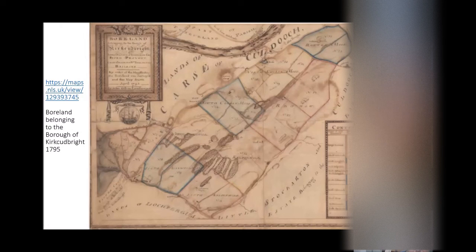The other map I want to look at is the burgh map of the lands of Borland that belong to Kirkcudbright town. This is a stunning piece of work — the detail is immense. There are all sorts of things in there that wouldn't be on those other maps we looked at earlier. The wonderful part of it for me is also the cartouche.